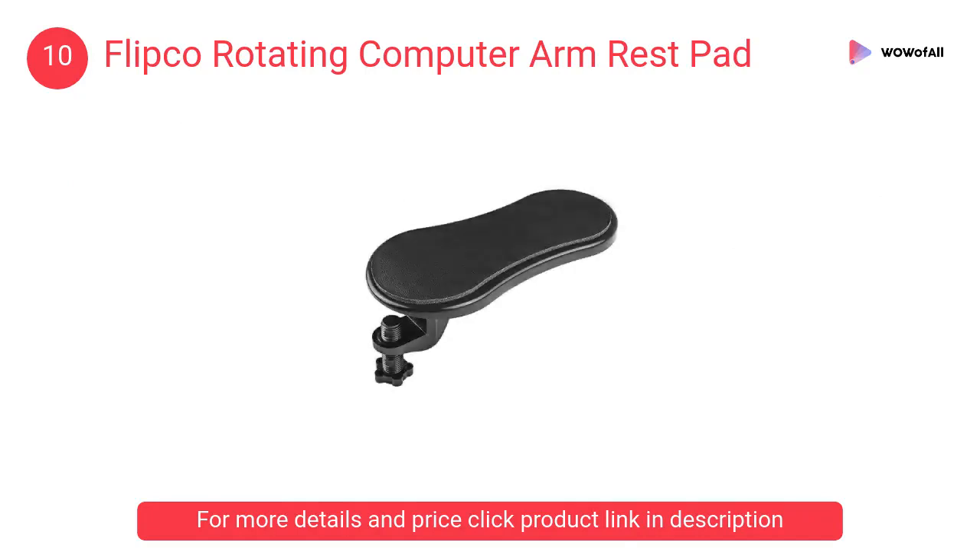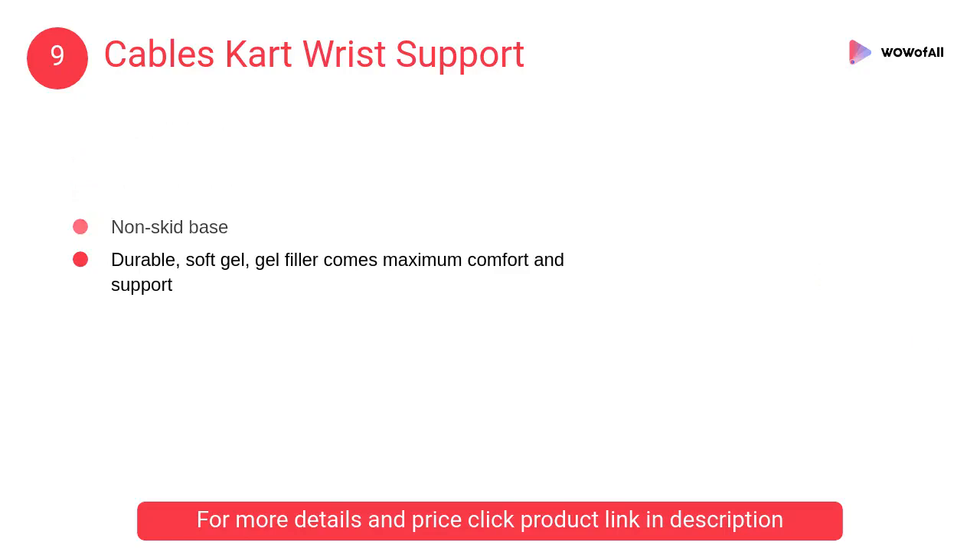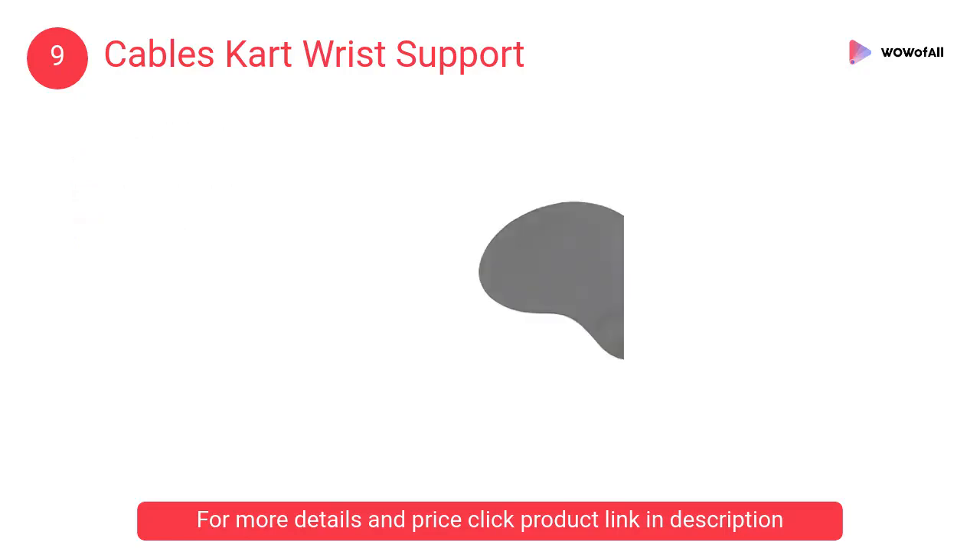At number 9, Cables Kart Wrist Support. It has a smooth high-quality cloth surface which promotes effortless, snag-free mouse gliding. The thin sleek pad helps keep you in complete control and focused on the task at hand.